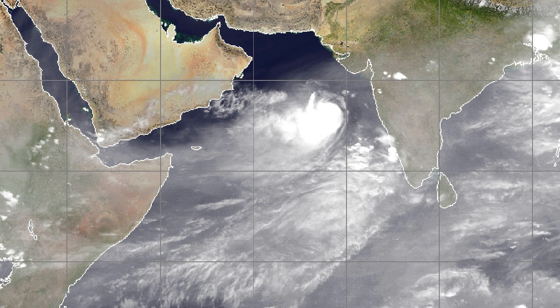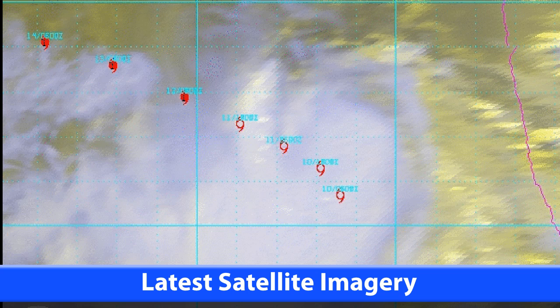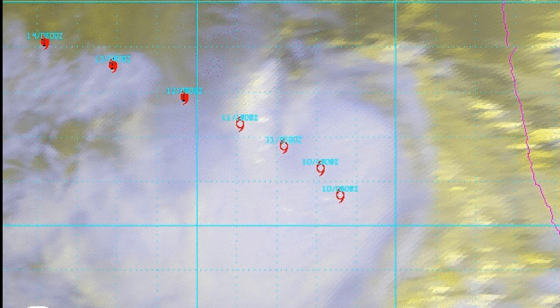Looking at the water vapor imagery, you can see towards the north and northwest there's dry air, as you'd expect for that part of the Arabian continent. Immediately around the storm it's looking not too bad as far as water vapor is concerned, but as it moves towards the northwest it will find it tougher to continue to remain strong.